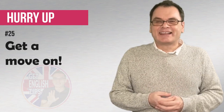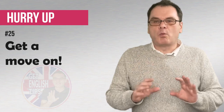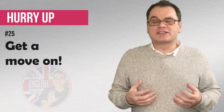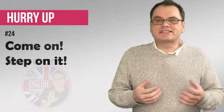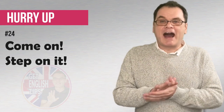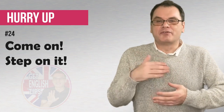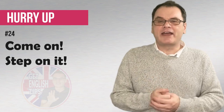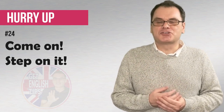Get a move on! This can sound really serious — it's like we're pushing someone and we're usually using it very seriously. Someone's being slow and we have a deadline. Get a move on! Come on, step on it! This is like stepping on the gas pedal or the accelerator pedal in a car to get someone moving quickly. Maybe someone's doing a task already and we can tell them, come on, step on it! We have to be there soon!